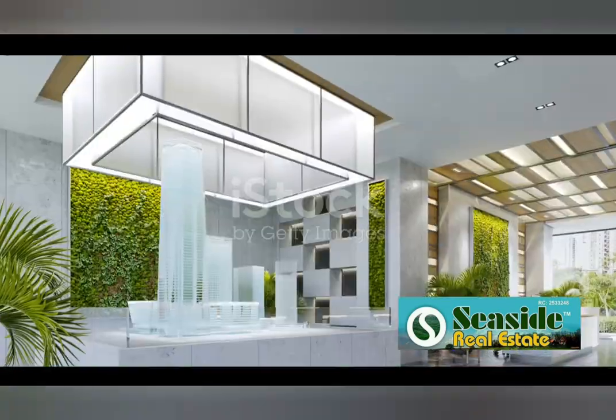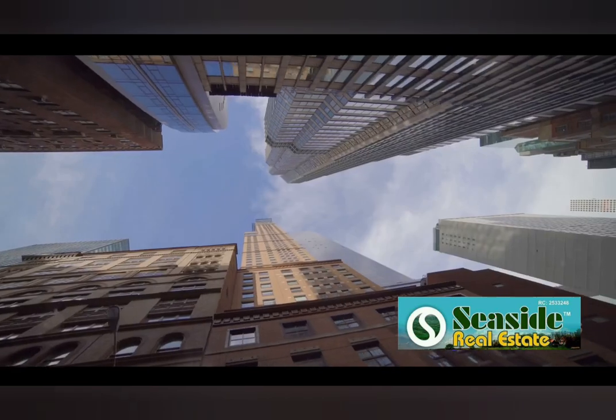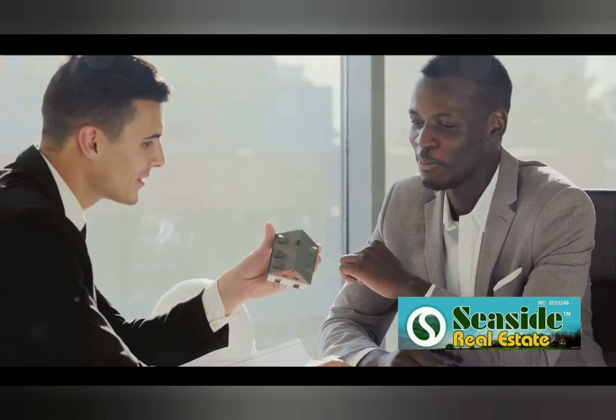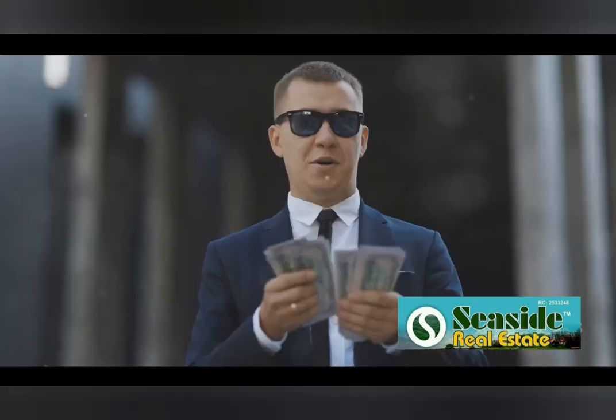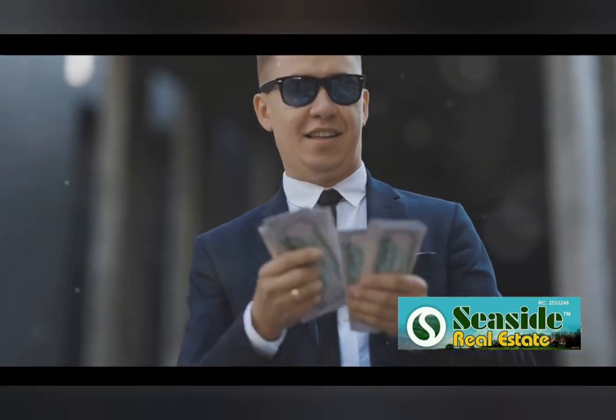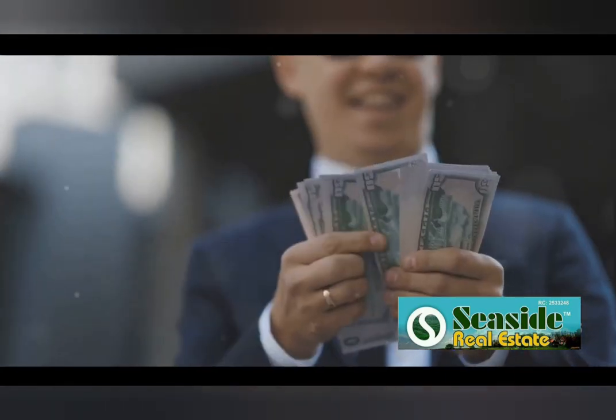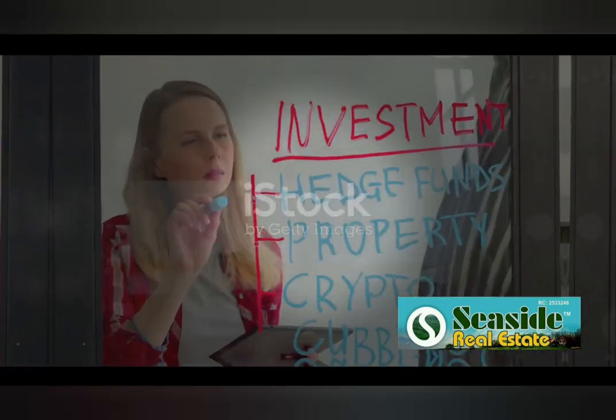The fourth strategy on our list is commercial real estate. This involves investing in properties like office buildings, retail spaces and warehouses. These properties can generate substantial income through leases. It's a different ball game altogether, often involving larger investments and longer lease agreements, but the potential returns can be quite lucrative.